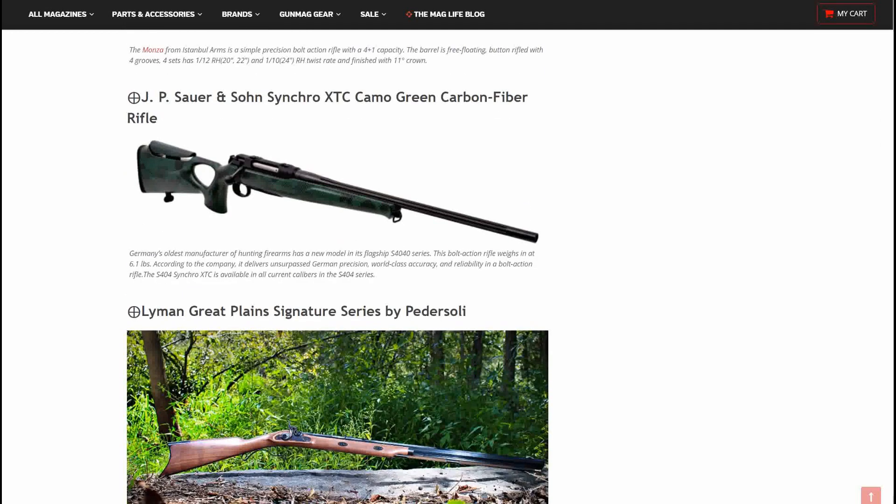All right, JP Sauer and Son Synchro XTC Camo Green Carbon Fiber rifle — I do love this finish on this rifle, that is good looking. This is Germany's oldest manufacturer of hunting firearms and now has a new model in the flagship S404 series. The bolt-action rifle weighs in at 6.1 pounds, and according to the company it delivers unsurpassed German precision, world-class accuracy and reliability. The S404 Synchro XTC is available in all current calibers of the original S404 series.